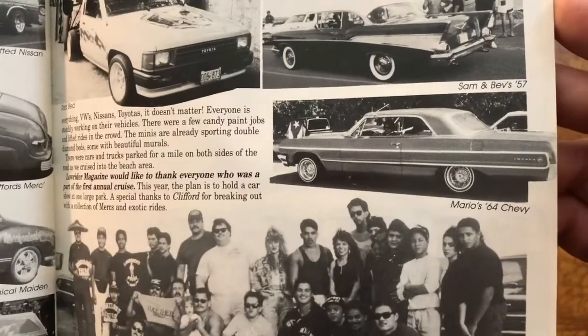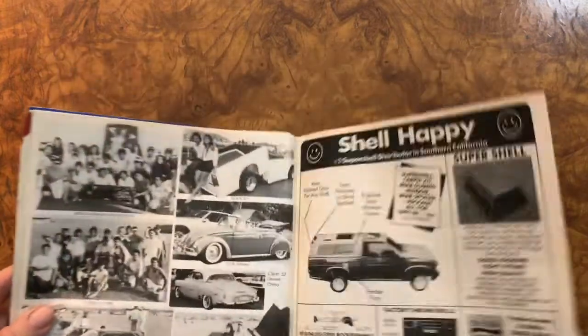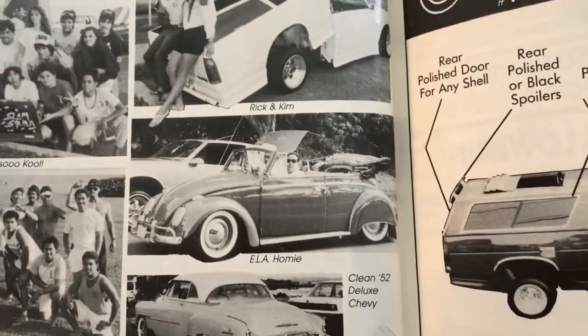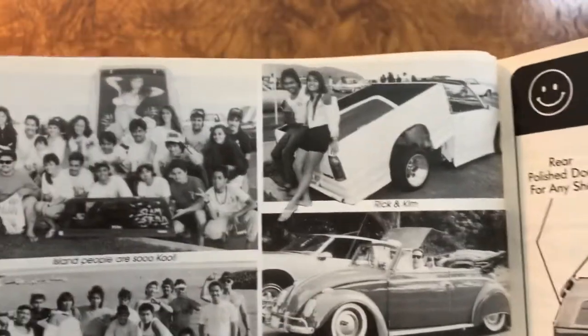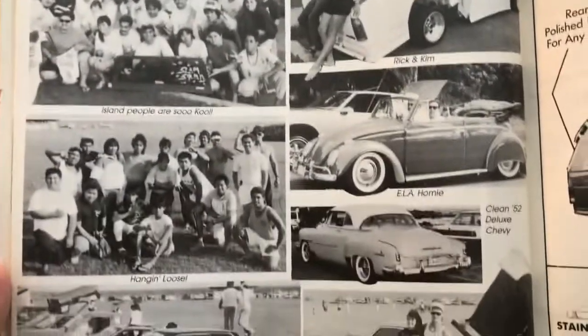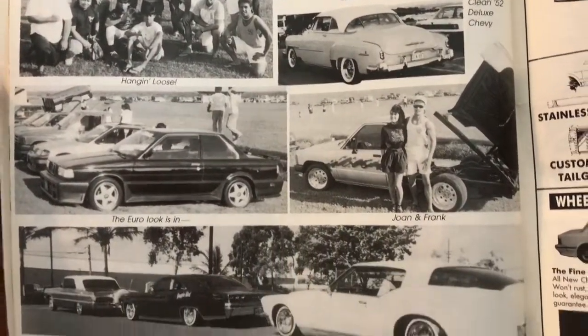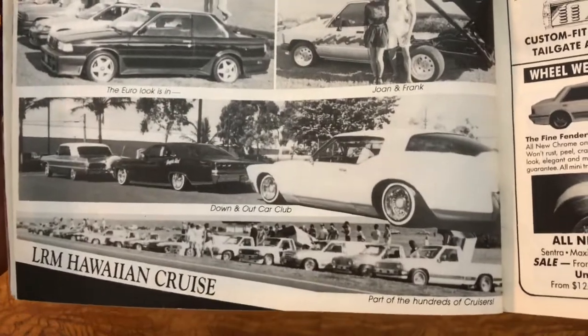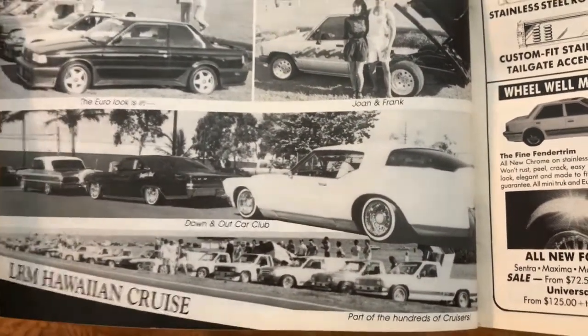Nice '64. Wow, Buick with fender skirts. Beautiful hardtop Chevy — wow, beautiful. Beautiful Bel Air — I love those.